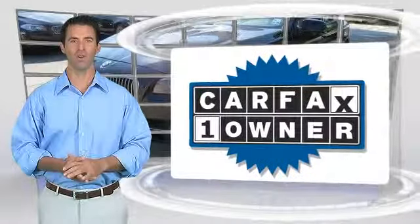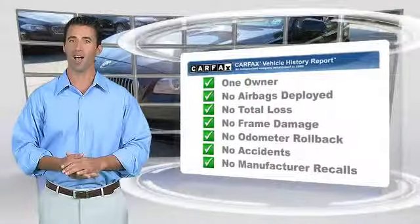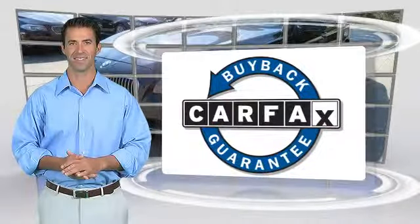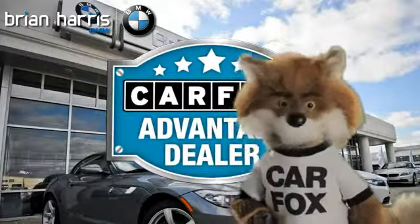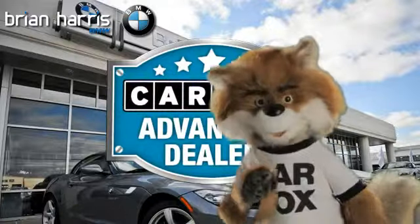This is a one-owner vehicle with the Carfax Vehicle History Report. Be sure to find a complimentary copy of this report online or contact the dealership. This vehicle qualifies for the Carfax buyback guarantee. Just say show me the Carfax at Brian Harris BMW, a Carfax Advantage dealer.